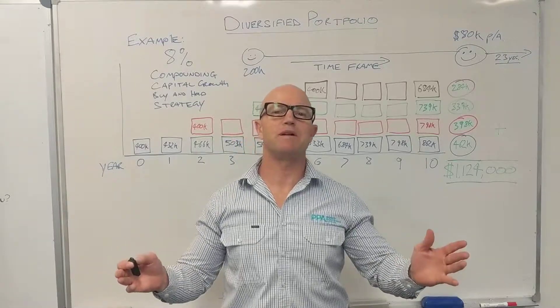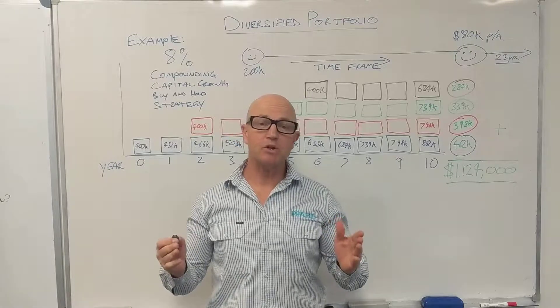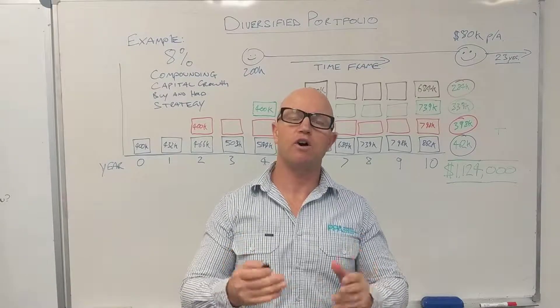G'day, Peter here, director of PPA. Thank you for joining our education video today. Today we're going to talk about the importance of diversification and the power of compound capital growth in a buy and hold strategy.